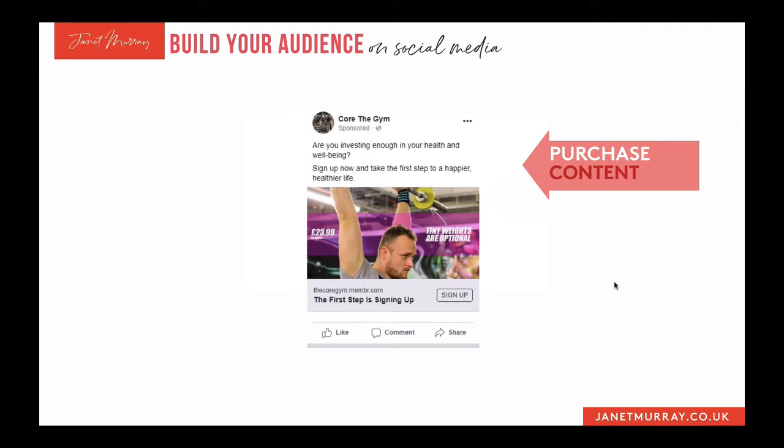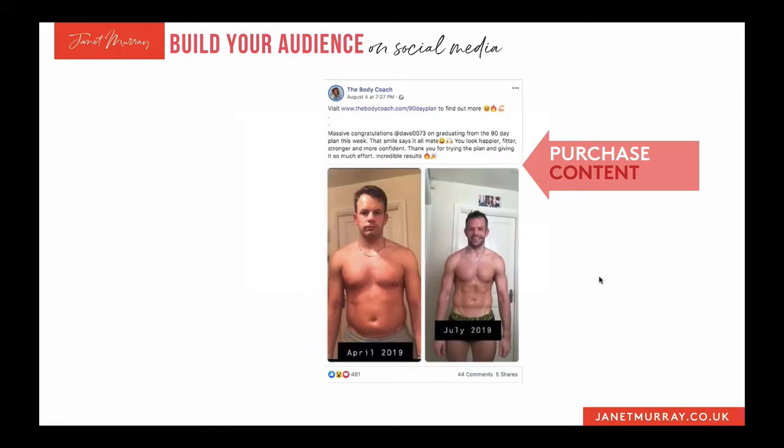Moving on to purchase content — that gym has an example of one of their purchase posts: 'Are you investing enough in your health and well-being? Sign up now to take the first step to a happier, healthier life.' This is actually from a Facebook ad — I suspect it's probably a retargeting ad shown to people who've watched that video. Making no bones about it: do you want to buy it or not? That's your purchase content.